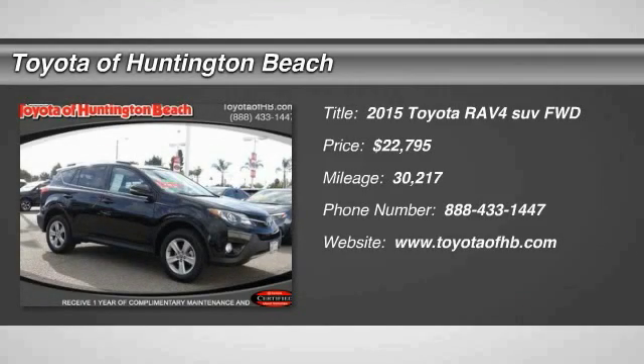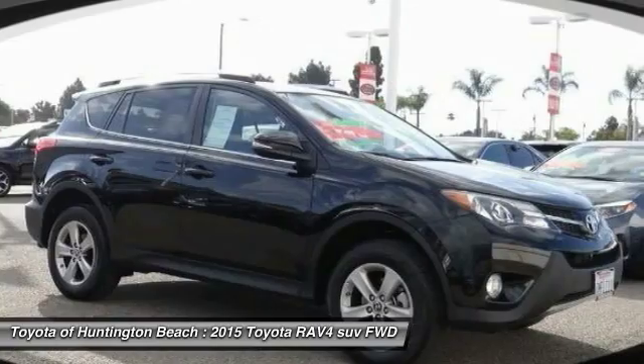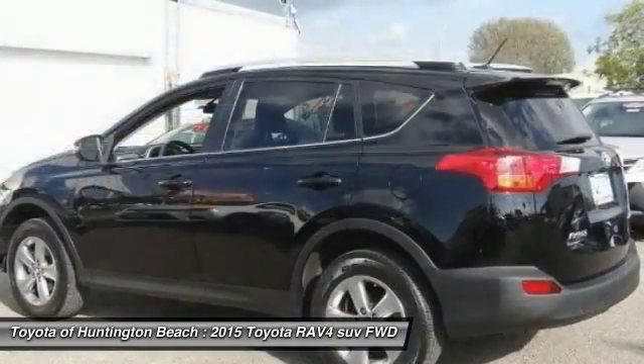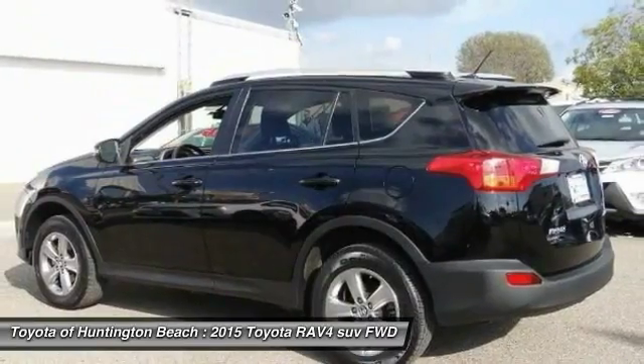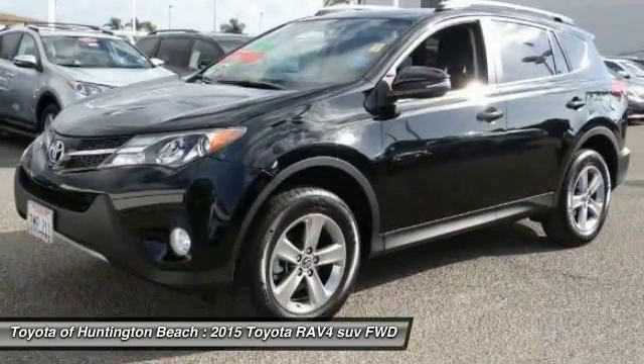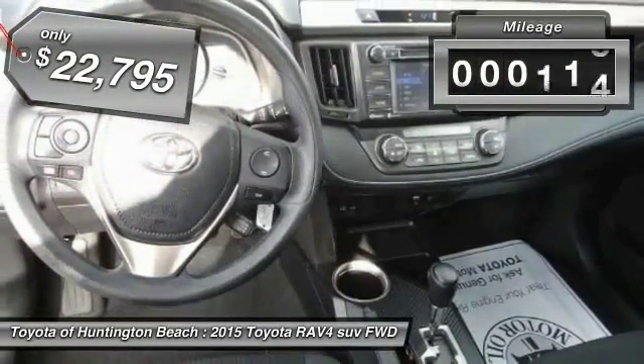The 2015 RAV4 is one of the most fuel efficient SUVs in its class. Versatile and efficient, the RAV4 mixes the comfort and drivability of a sedan with the benefits of an SUV. This highly evolved, well packaged crossover SUV lets you have it all, and is priced below $25,000.